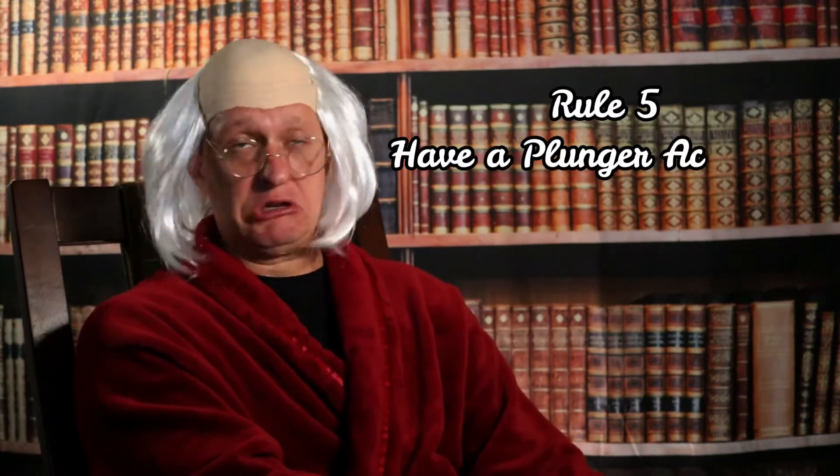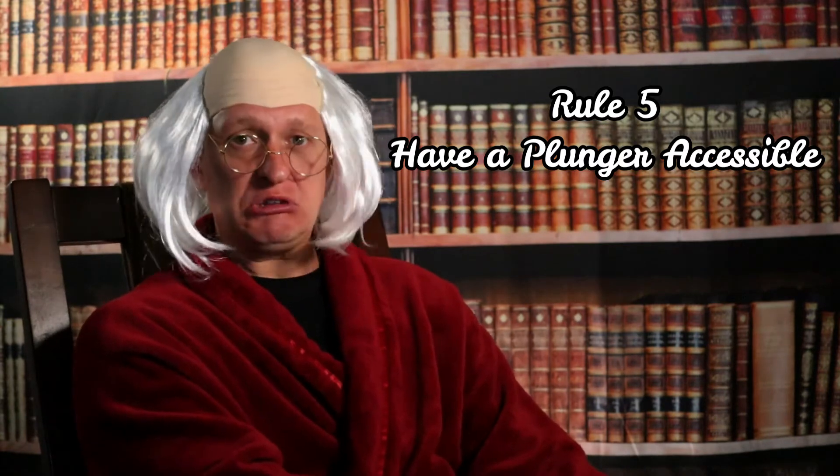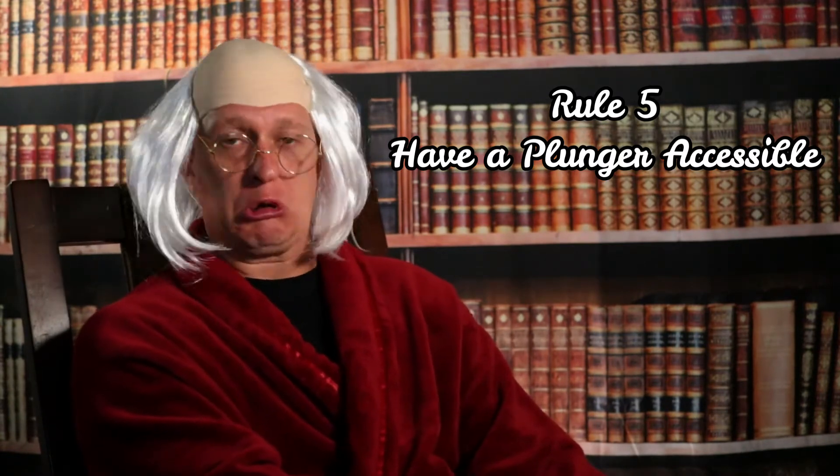And number five, though a plunger is not always the most enjoyable sight, you should have one tucked away into a noticeable corner where people can find it should they need it. There is no level of stress quite like the one you'll experience when you sit down on someone else's toilet to do your business and when you flush you realize the water is not receding. Having a plunger noticeable and within quick reach of the commode will save the day for someone who has the most awkward of circumstances.